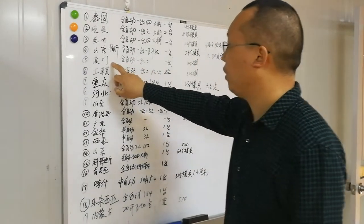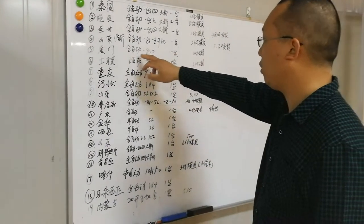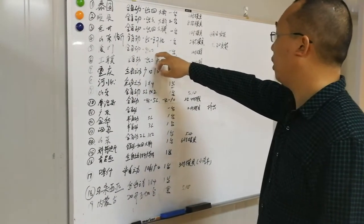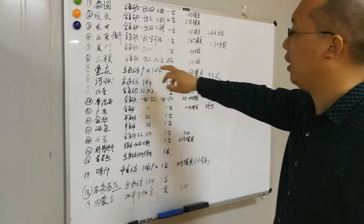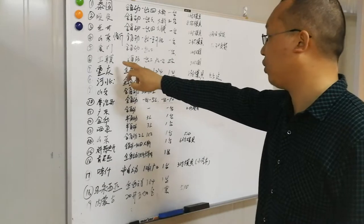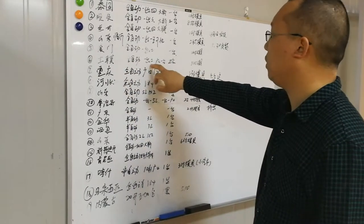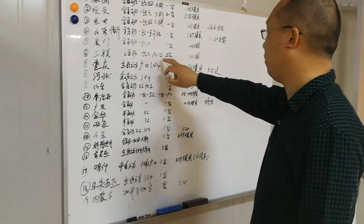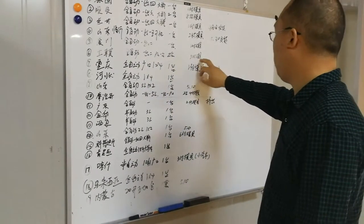Number five is for a Xiamen customer, also in China: fully automatic one-mouth PET blow molding machine, one set with one blow mold. Number six is for a Turkish customer: two cavities, fully automatic blow molding machine, two sets with three blow molds.